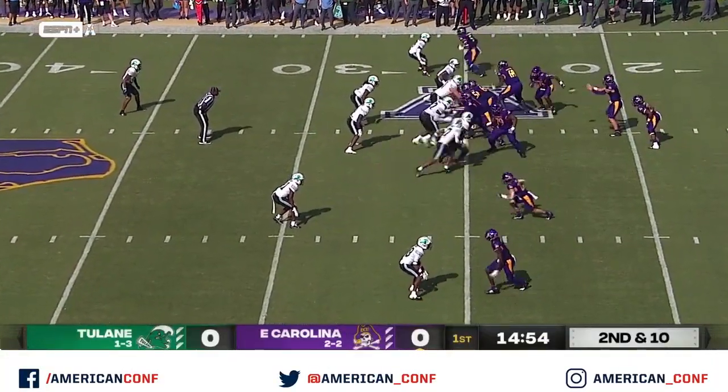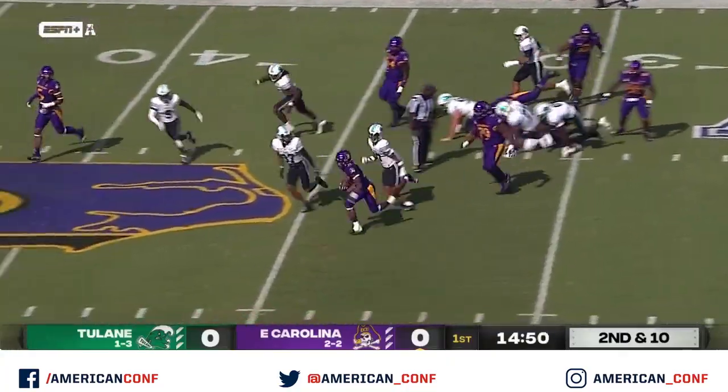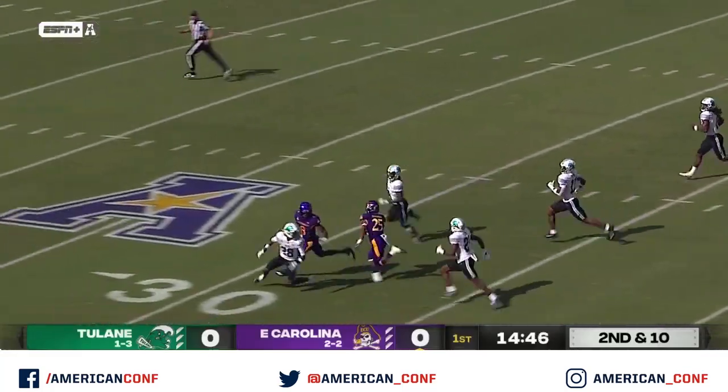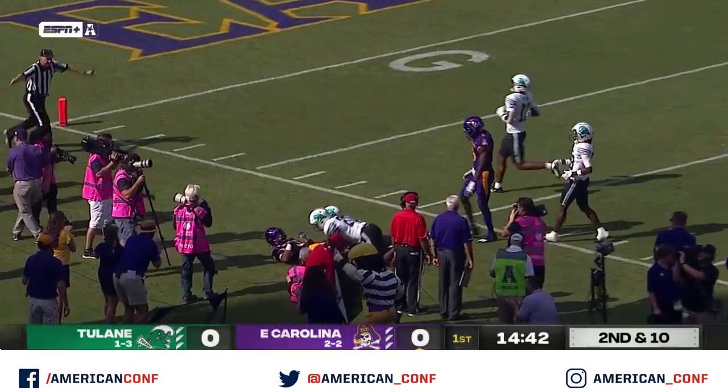Second down and ten for the Pirates and they're going to hand it off to Mitchell. He breaks one tackle, gets away, he's got a first down and a lot more, across midfield. Mitchell inside the 20s, down at about the 13.